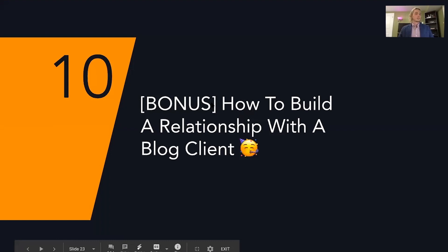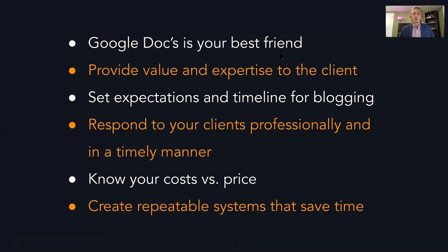This is a bonus section on how to build a relationship with a blog client. Google Docs is your best friend if you're freelancing. You can share it with clients and turn on commenting so they can't overwrite the blog — they can just comment, and then you can make adjustments if you see fit. But remember, you're the expert. Not everything the client says you're going to want to implement. I've had clients say, 'Can we put buy our product at the end of this?' And I just say no — that's not going to benefit you, no one's really going to buy it, and it's just going to turn people off.